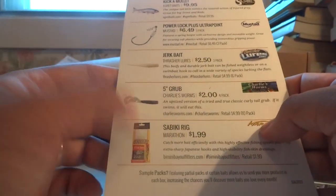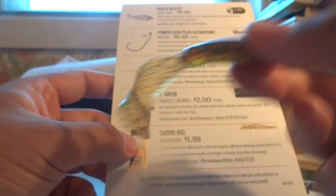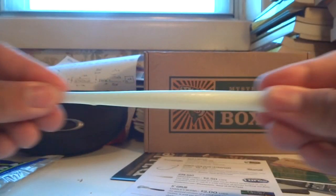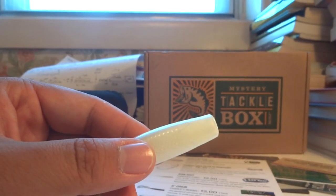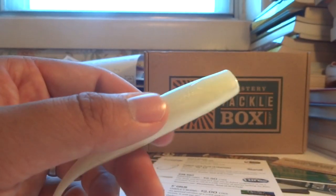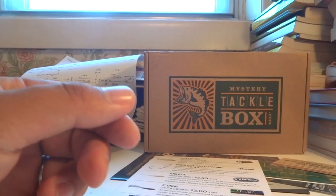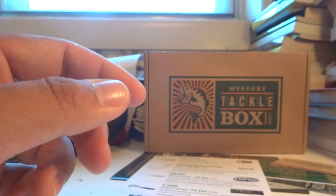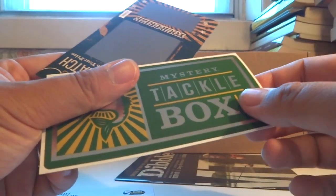So to recap: we had the Marathon Sabiki Rig, which I'll definitely use in a future video. Then Charlie's Worms five-inch grub — very nice. Then the Treasure Lures Catch All jerk bait — probably my favorite item today; it really reminds me of Z-Man baits, definitely giving it a try in Florida next week. We had the Mustad Power Lock Plus Ultra Point hooks, and finally the Kick-a-Mullet Egg Red Baits. That concludes the bait unboxing for today.